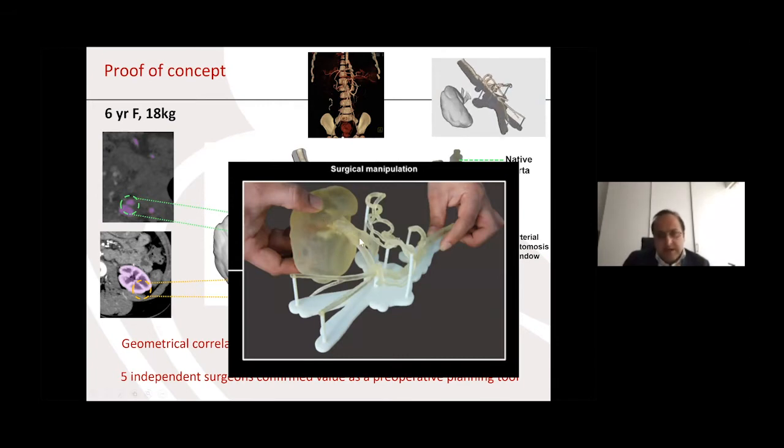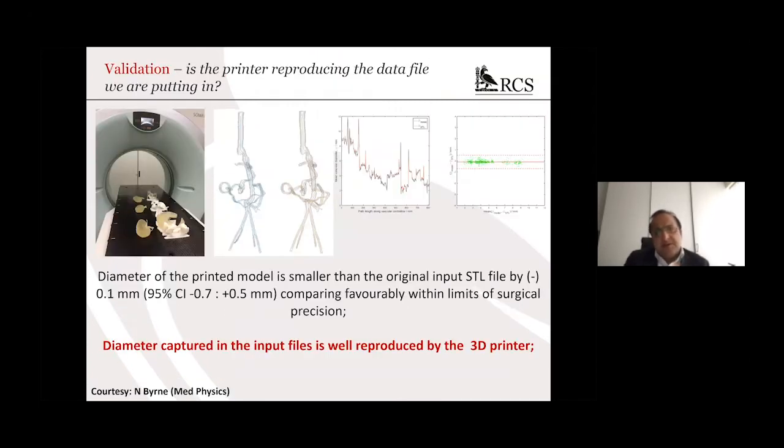You can see here — this is the kidney from mum, and this is the artery. We actually found on the model a small space in which to connect this vessel to that vessel. Before this model was printed, when the case was done without 3D printing, this whole process just to find a suitable spot took almost three hours — a long time before the transplant is even properly done. We then wanted to confirm validation: is the printer reproducing the data file we're actually putting in? We CT scanned some of the models, produced an STL file from that CT scan, and compared it to the original STL file. We drew down the vascular tree, produced the center line, and compared the diameter at different points. The diameter of the printed model is smaller than the original file by about 0.1 of a millimetre, comparing favourably within the limits of surgical precision.